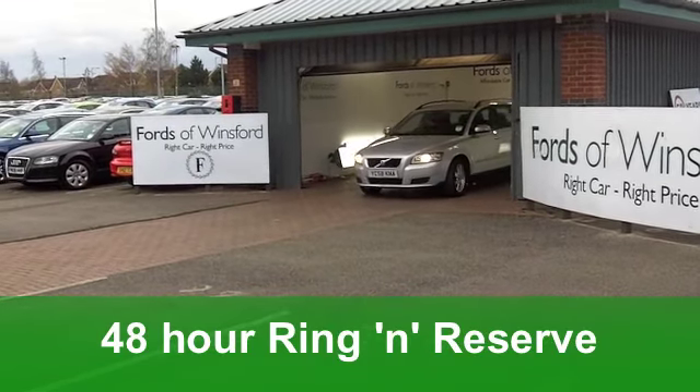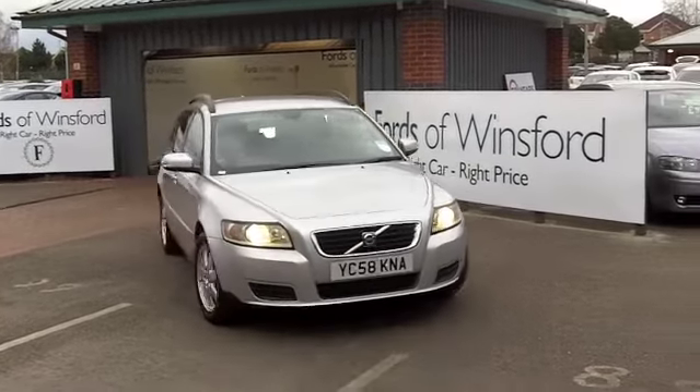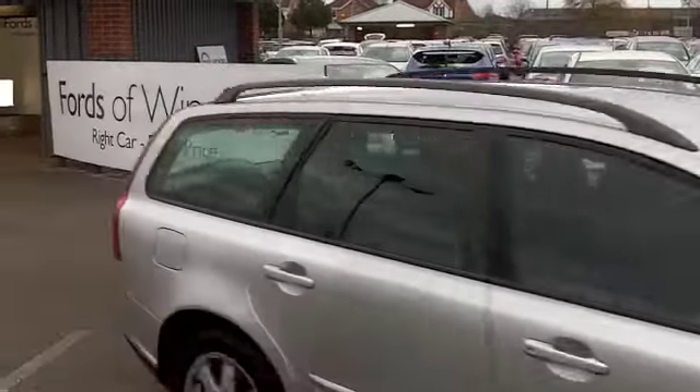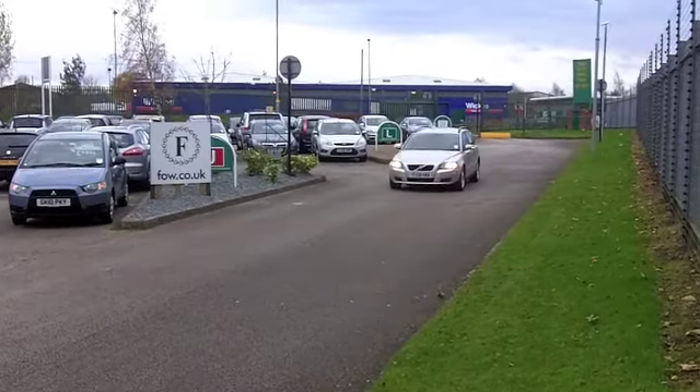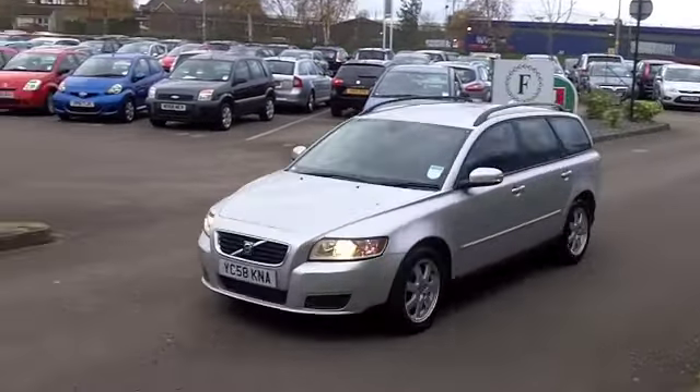Inside, you've got a really stylish cloth interior. That driving position is pretty decent and a very spacious cabin. You've got climate control, power-assisted steering. It is a big car, but it feels surprisingly nimble as you're driving it around those corners.